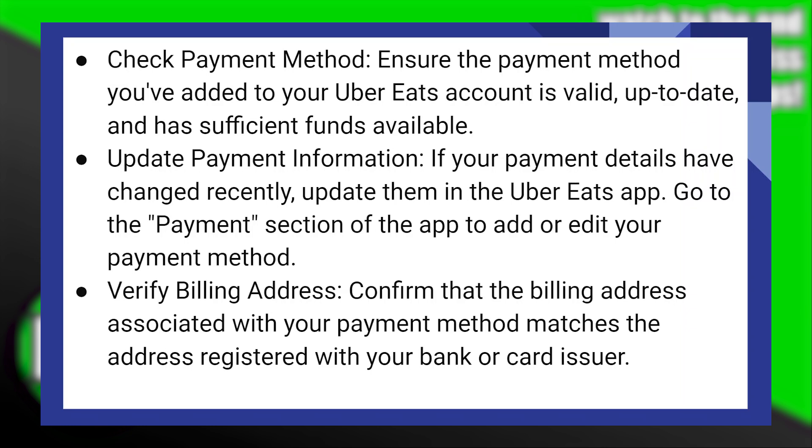Now, go to the payment section of the app to add or edit your payment method. Next, confirm that the billing address associated with your payment method matches the address registered with your bank or card issuer.